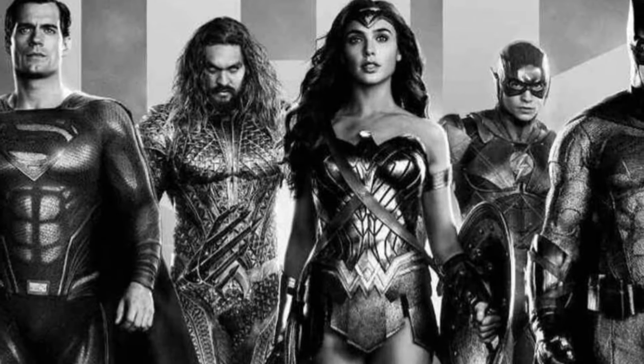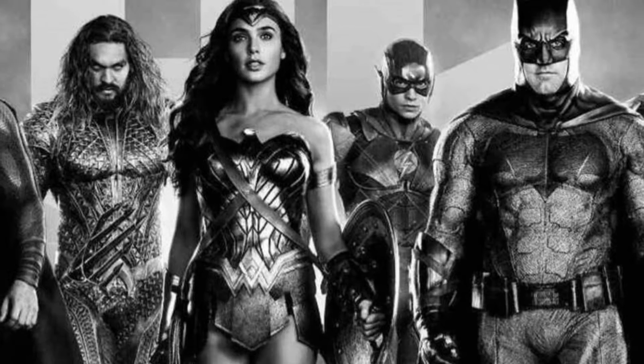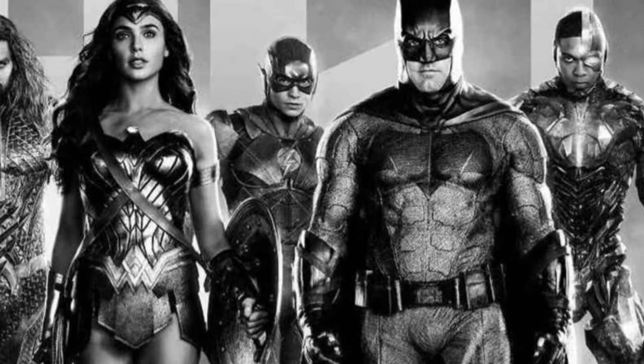Starting off with the characters — there was a lot to take in with the 2017 version because there were only two hours to bring in brand new characters like The Flash, Aquaman, and Cyborg. Now, having more room to breathe, there are entirely new scenes with Barry Allen, different scenes with Aquaman, and especially a lot more with Cyborg. It fleshes out the characters and makes more sense for what they're doing in the grand scheme of things.